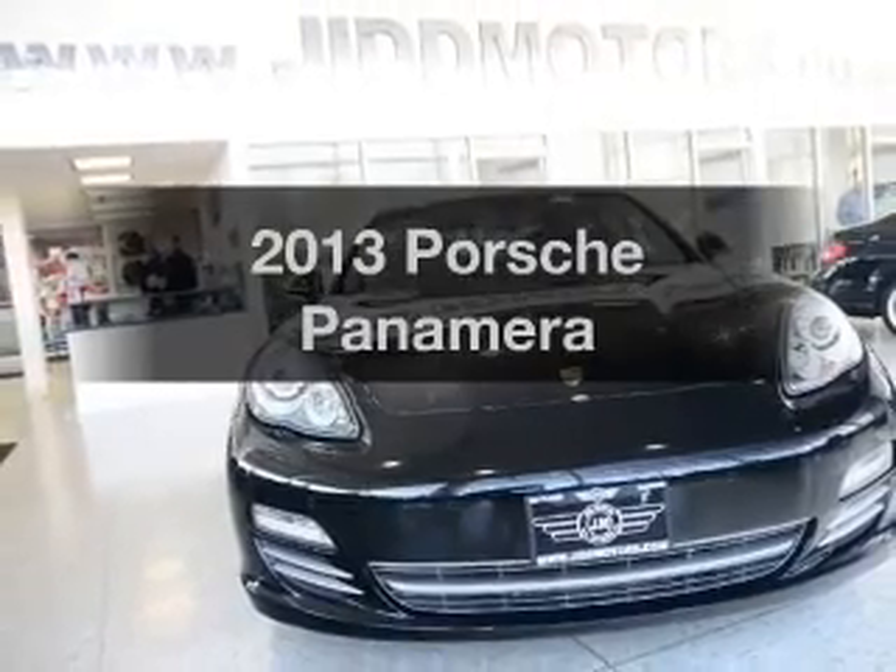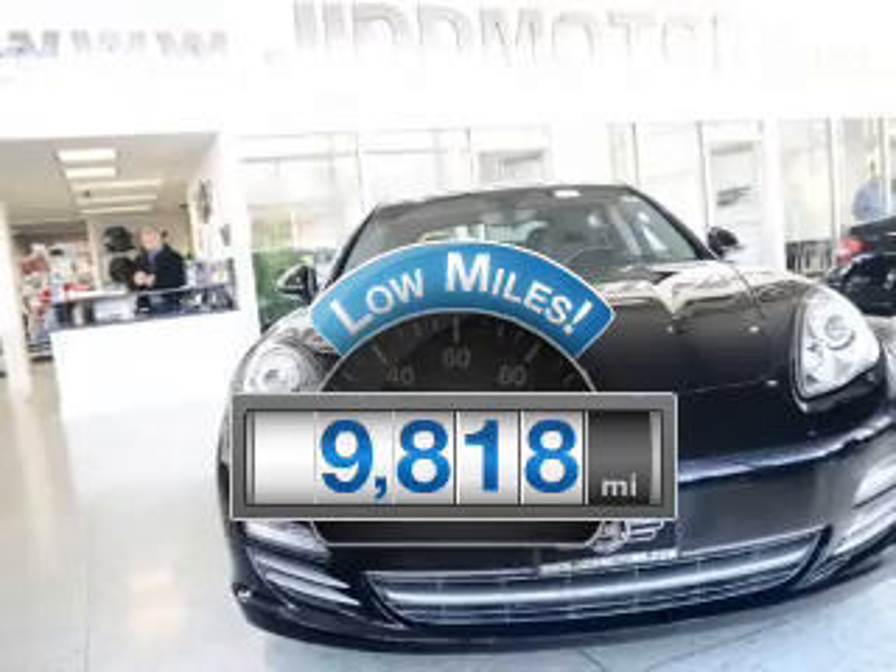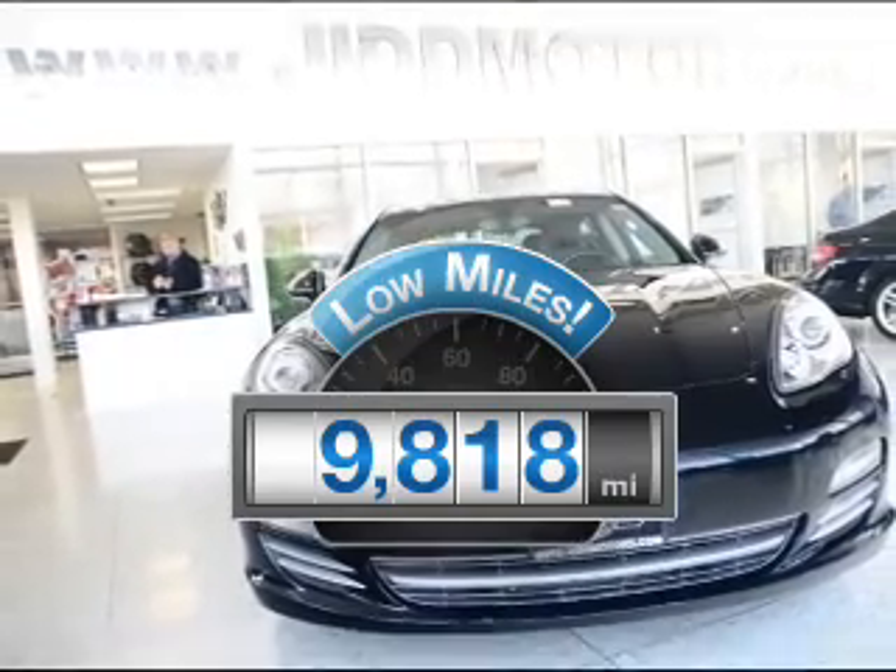If you're looking for a first-rate auto, this one could be yours today. Why worry about high mileage? Choosing a ride with lower mileage is the right choice for your busy life.